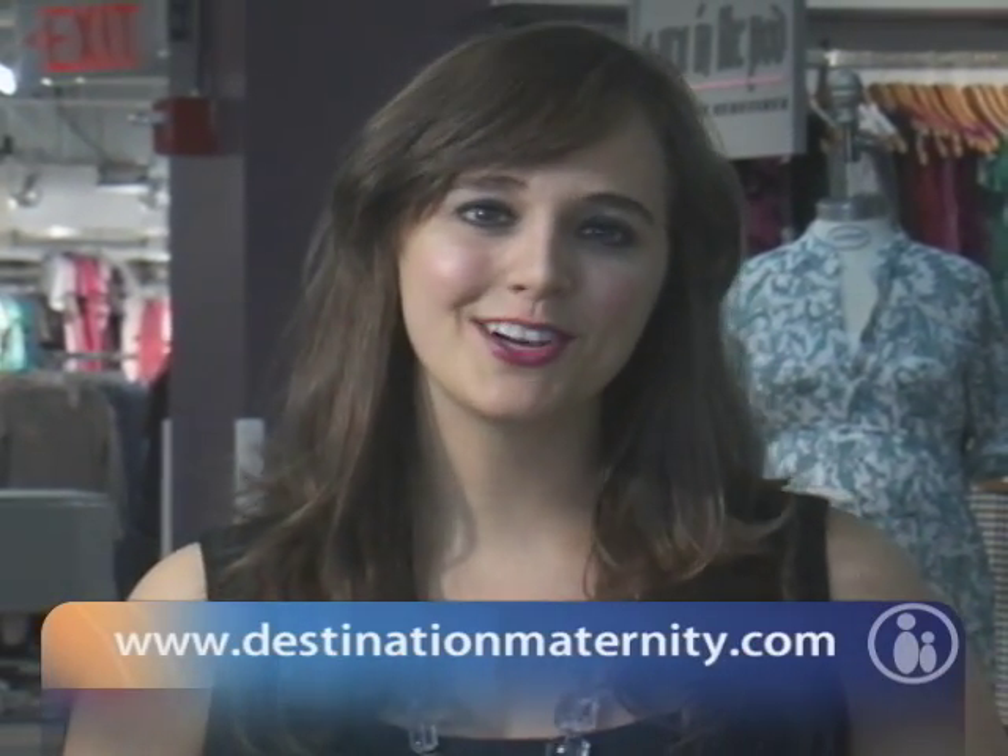To get these looks and many more for any budget, log on to DestinationMaternity.com. We'll see you next time. Thank you.